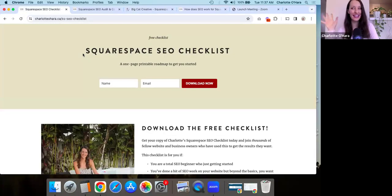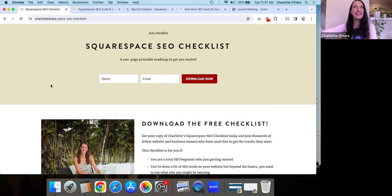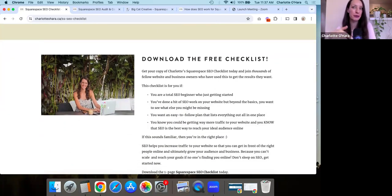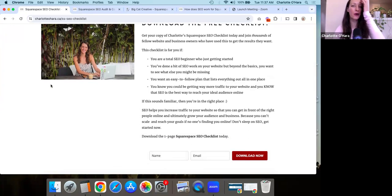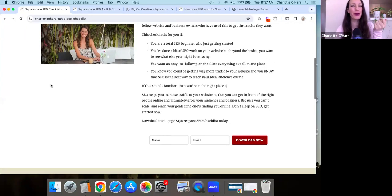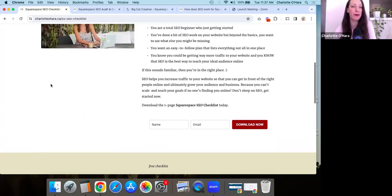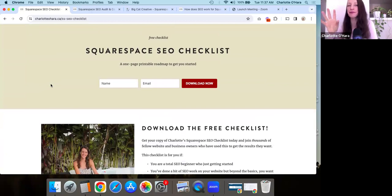But before we do, I'm going to share my screen and show you that I have a free Squarespace SEO checklist, and you can grab a copy of it down below — I'll leave the link to download it. This Squarespace SEO checklist has been downloaded thousands and thousands of times. Whether you are just getting started with Squarespace SEO and looking for someone to point you in the right direction, or you've already been doing some tinkering and want to ensure you haven't forgotten anything, this checklist will help you out.